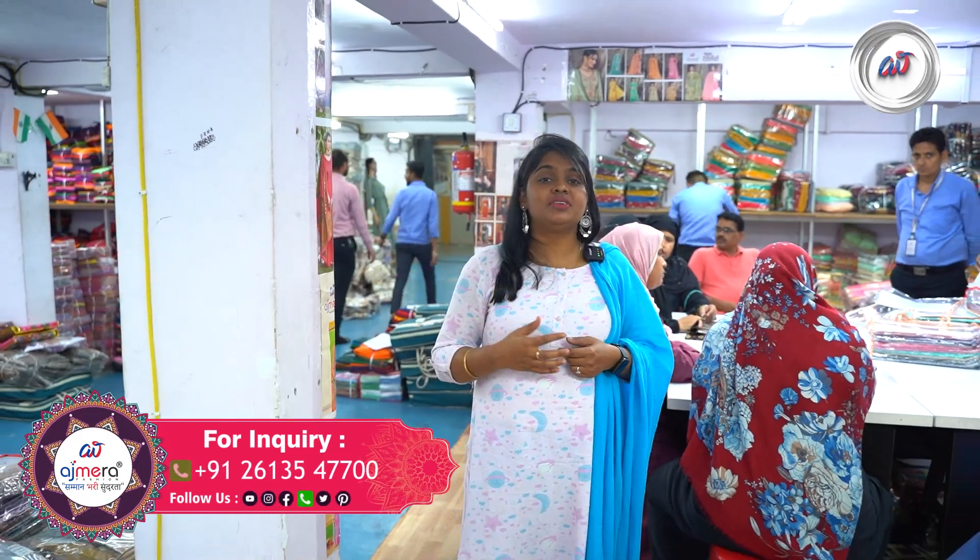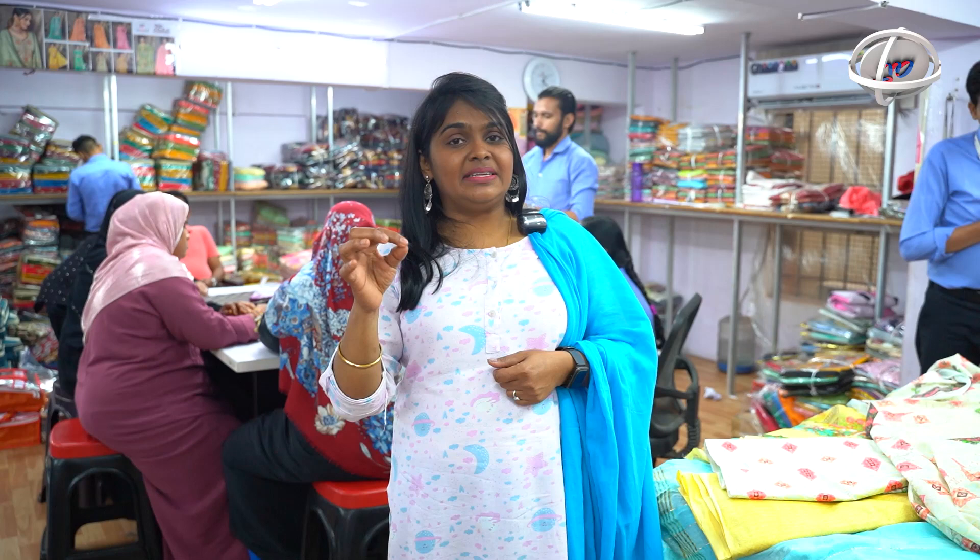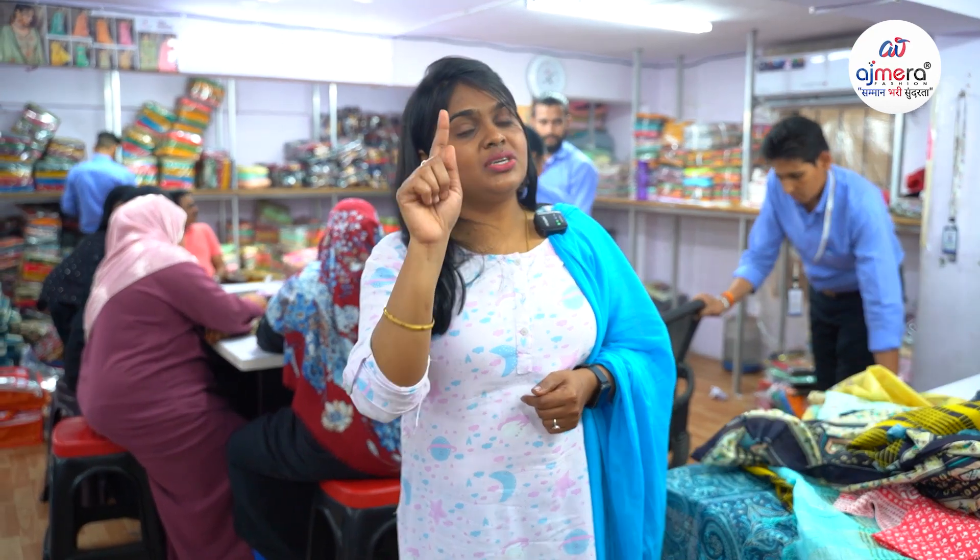Ajmeera Fashions offers an online shopping facility. You can purchase 22,000-25,000 online — no cash on delivery, only online payment. Once your order is placed and payment is done, your order is processed within 10 to 12 days. Entire India plus international shipping available, safe and secure. Only weight charges apply.